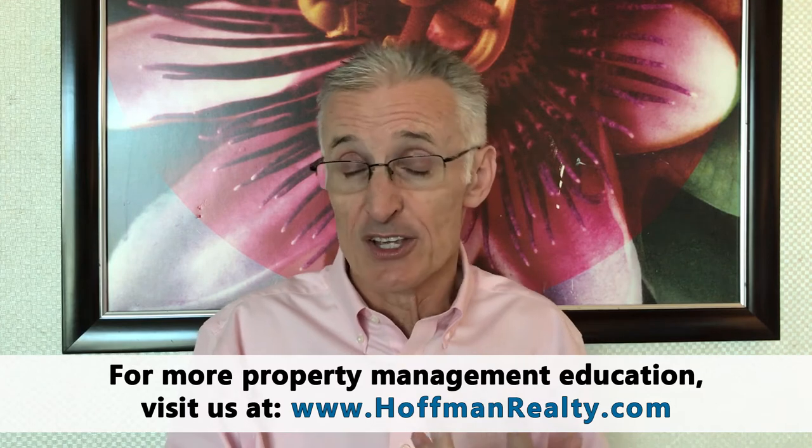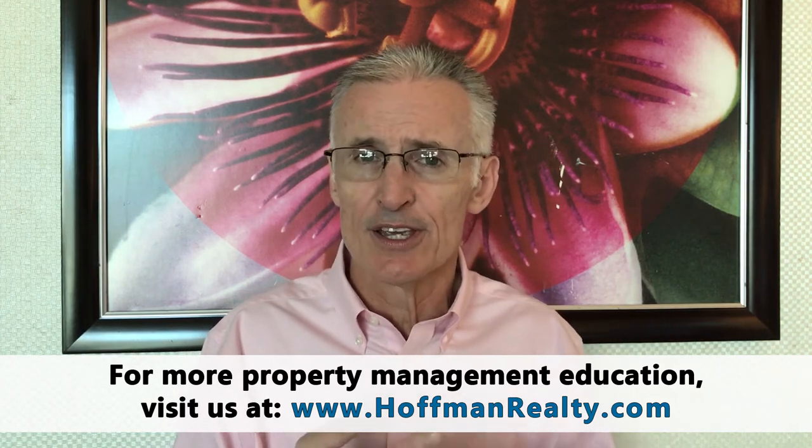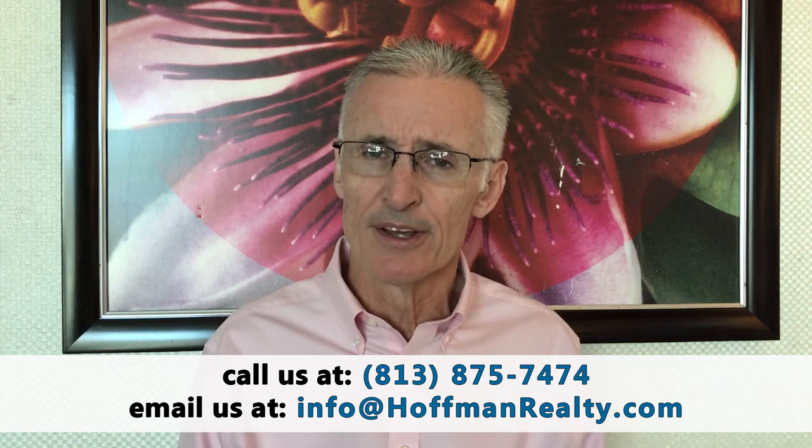The third thing we do is each year we perform what we call an annual property review. This is performed by a licensed home inspector and goes beyond typical tenant compliance issues, because they are qualified to look at and make judgments on the major systems in the property. They'll look at the roof, structural issues, exterior paint, the electric, the plumbing, the AC, the major appliances, and they'll also report back if they find any tenant safety issues that need correcting.